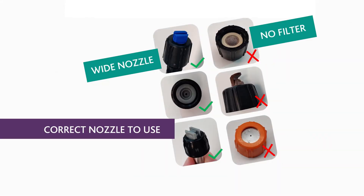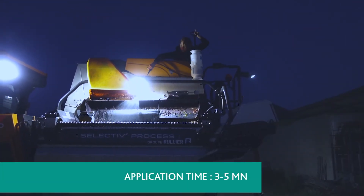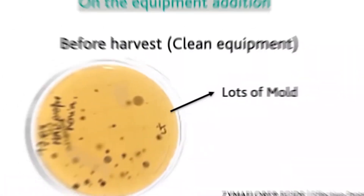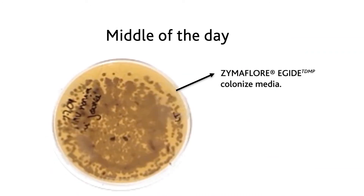This spray system can be used to treat your offload platforms, sorting tables, crushers, and destemmers, as well as your picking bins and even your grape harvesting machines in the vineyards. By introducing Egyte this way, unwanted biofilm build-up is prevented and the natural protection of your juice is introduced.